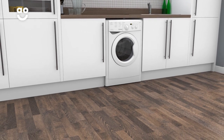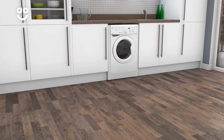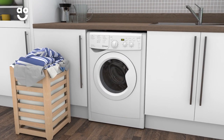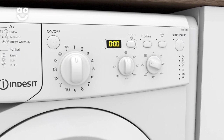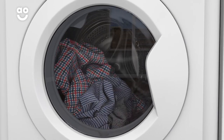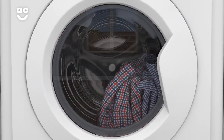So that morning shirt or last minute PE kit will be ready to wear no matter what life throws at you. Sensor drying technology gives you perfect drying results each and every time. Simply select the ideal level of dryness, such as the Cupboard Dry, Extra Dry and Iron Dry settings, and clever sensors inside the drum will then monitor moisture levels and end the cycle once your clothes are dry.